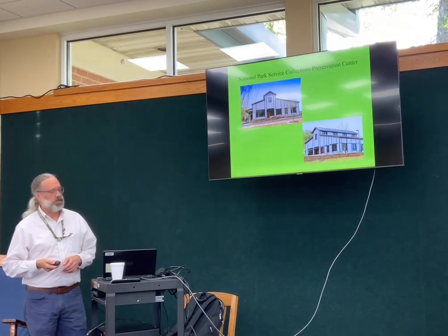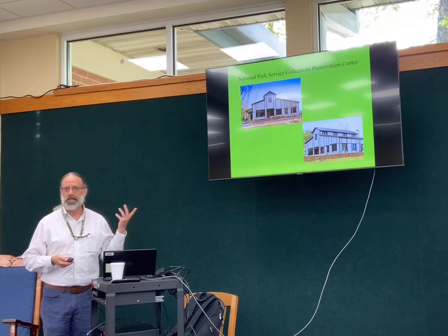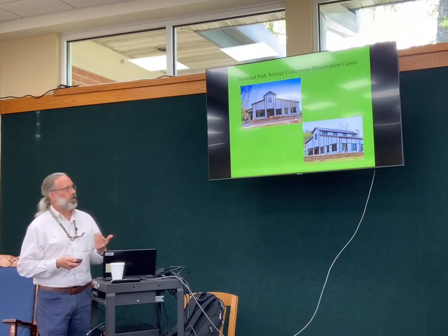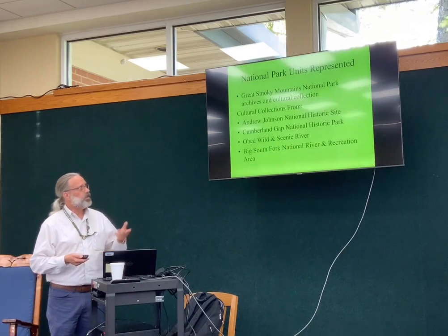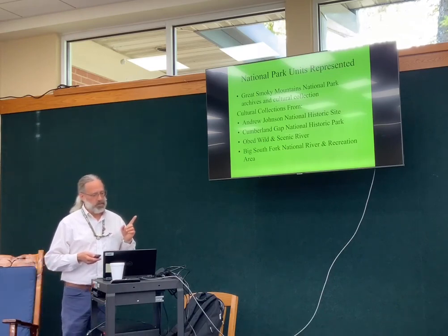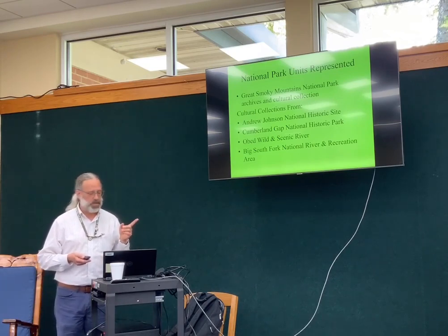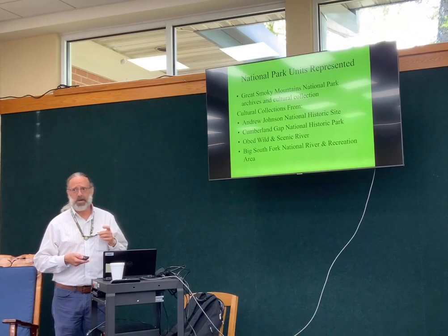It's the National Park Service Collections Preservation Center — a purpose-built facility. As Christine said, it's 14,000 square feet, climate controlled, secure access, and it was a four-and-a-half million dollar facility. It houses the collections for Great Smoky Mountains National Park and the cultural collections from Andrew Johnson National Historic Site, Cumberland Gap National Historic Park, Obed Wild and Scenic River, and Big South National River and Recreation Area.